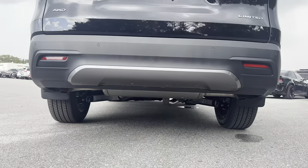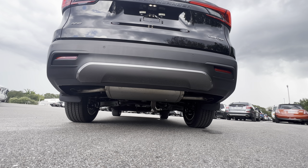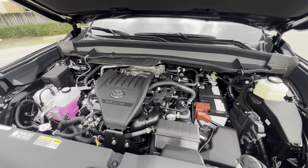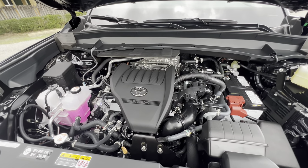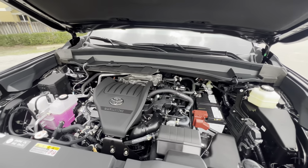We get a dual exhaust setup. Let's fire up this 2.4-liter four-cylinder and hear how she sounds. That was the 2024 Grand Highlander's all-new 2.4-liter turbo four-cylinder — it sounds okay. It makes a pretty healthy amount of power for a four-cylinder at 265 horsepower and 310 lb-ft of torque.